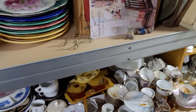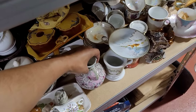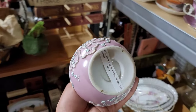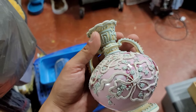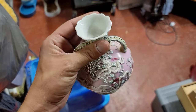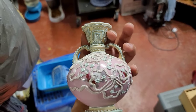Here we've got some really pretty Moriagi. Nippon! Look at that - that's pretty. We're going to get that too.